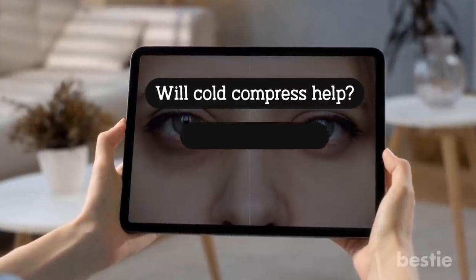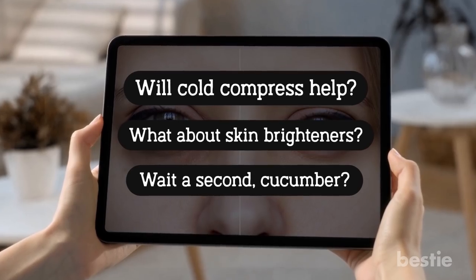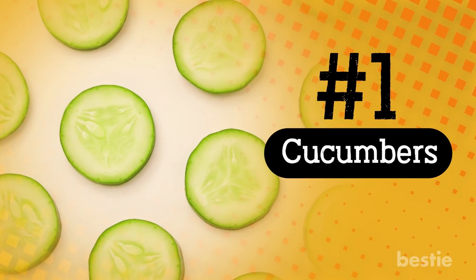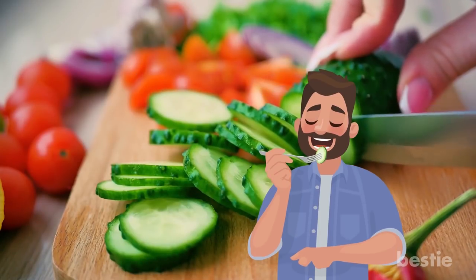Will a cold compress help? What about skin brighteners? Cucumber? We will talk about all of this and more. Cucumbers have a lot of functions — they are not just a tasty snack.